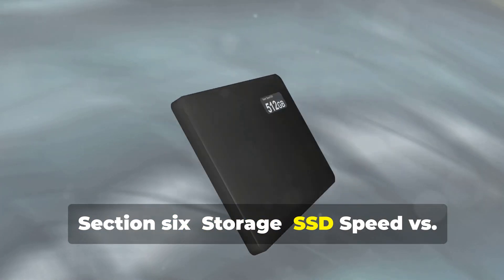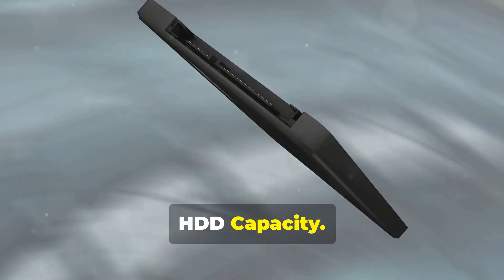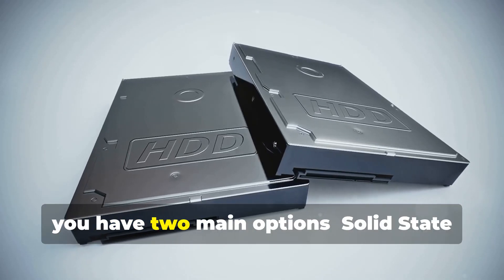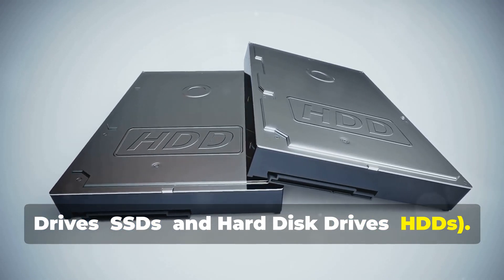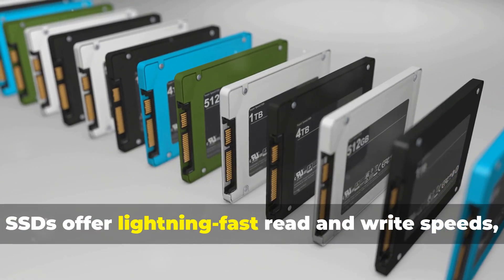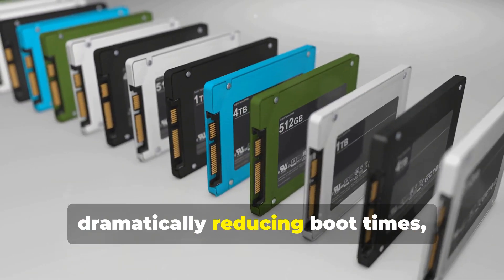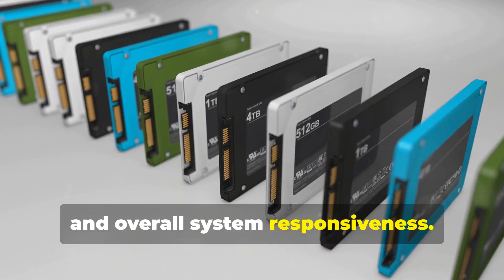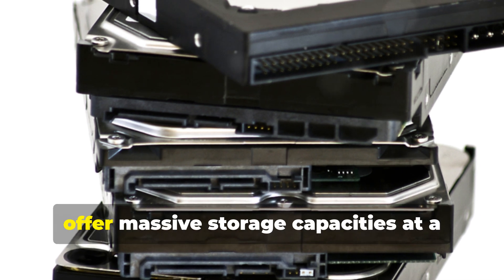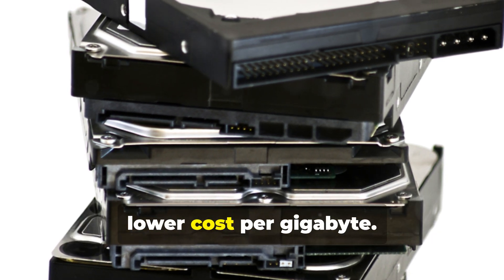When it comes to storage, you have two main options: solid state drives (SSDs) and hard disk drives (HDDs). SSDs offer lightning-fast read and write speeds, dramatically reducing boot times, application loading times, and overall system responsiveness. HDDs, on the other hand, offer massive storage capacities at a lower cost per gigabyte.